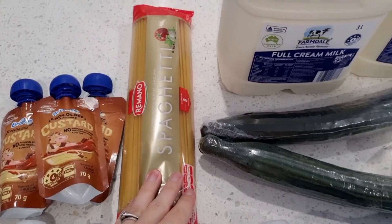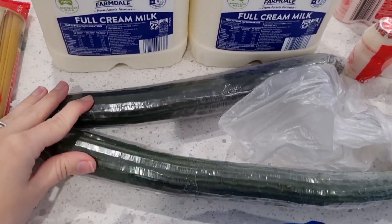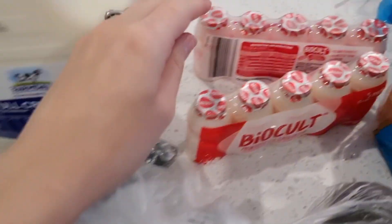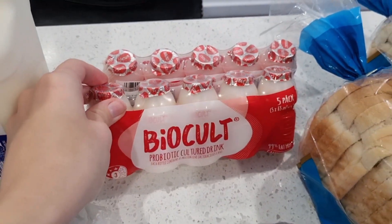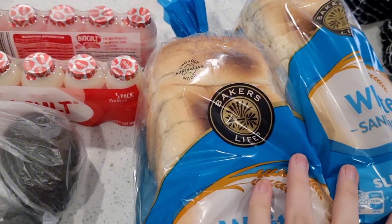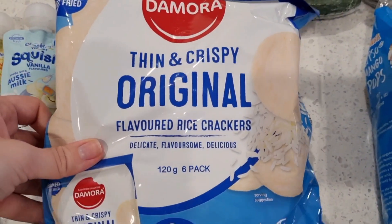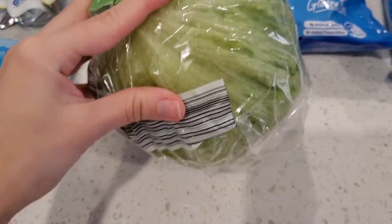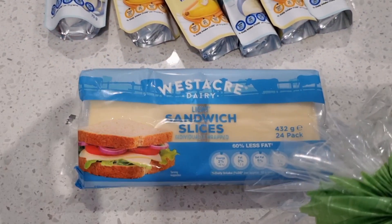We got some of the cold custard, some spaghetti, two things of milk, two cucumbers which are really big as well, we got some of these like biocult which my son has, some avocados, we got bread — one's going to go in the freezer — we got a pack of mangoes, some of these crackers, a lettuce, cheese, and that's it.